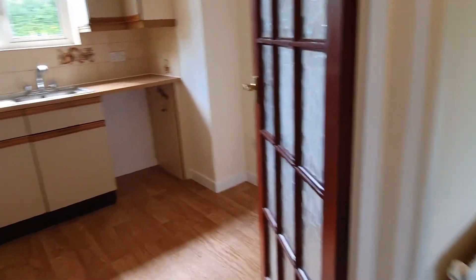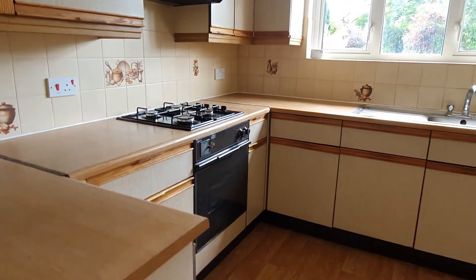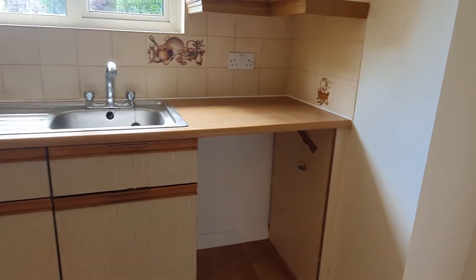Here you have the kitchen, again plenty of space, oven and hob, and space for a washing machine.